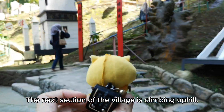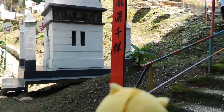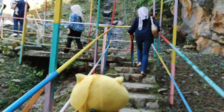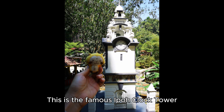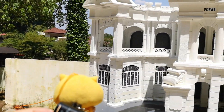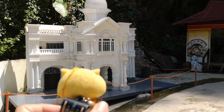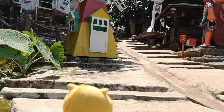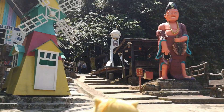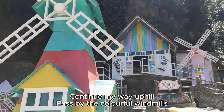The next section of the village is climbing uphill. This is the famous depot clock tower. Continue my way uphill, pass by the colorful windmills.